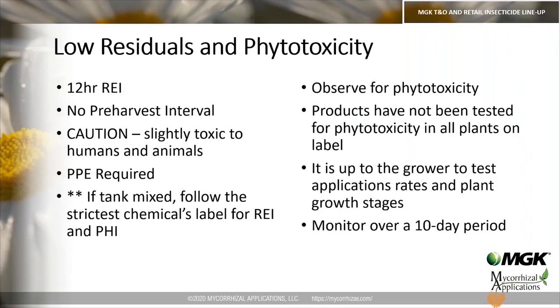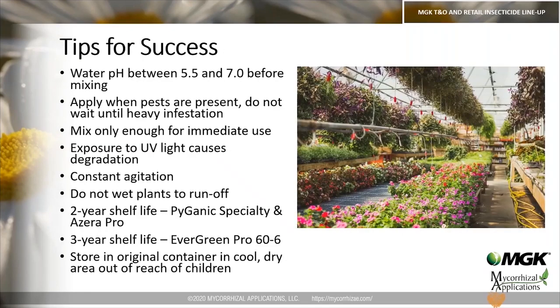Regarding low residuals and phytotoxicity: there is a 12-hour REI and no pre-harvest interval. The products are labeled as Caution — slightly toxic to humans and animals — and we recommend the use of PPE. Please refer to the label for the exact PPE for each product. If tank mixing, follow the strictest chemical's label for REI and PHI. For phytotoxicity, these products haven't been tested on every plant, so conduct a phytotoxicity test before applying to your entire greenhouse, observing for a 10-day period.